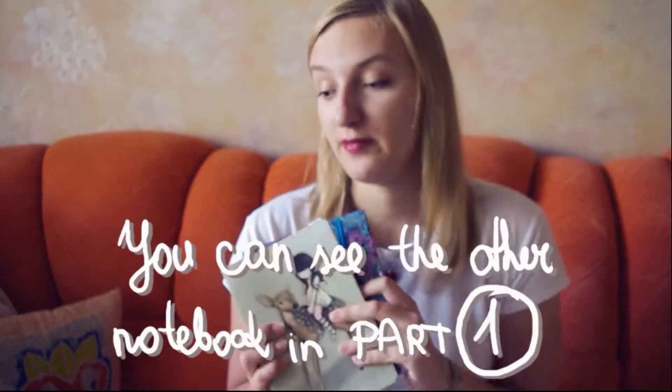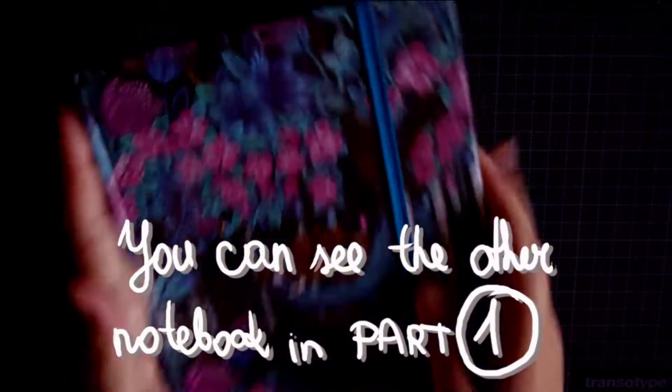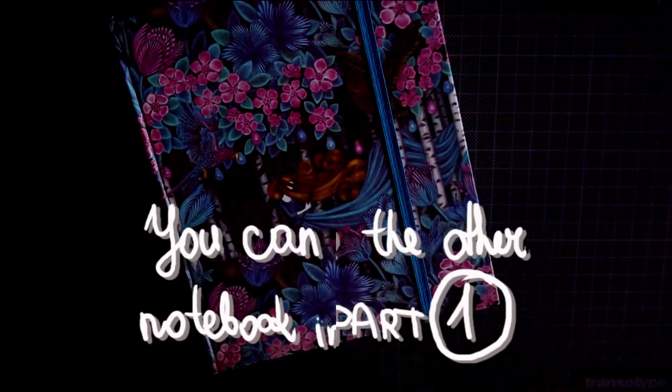Now let's continue with the rest of the video. Here is a notebook which is from IKEA. They have the same notebook but with a different pattern on it, because this one I got a couple of years ago. I will reposition the camera and we'll get through flipping the pages of both of these books. Let's jump into my current bullet journal.